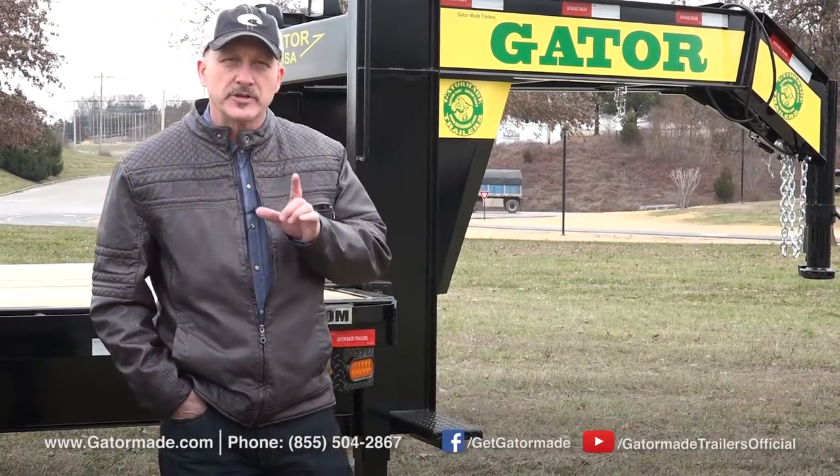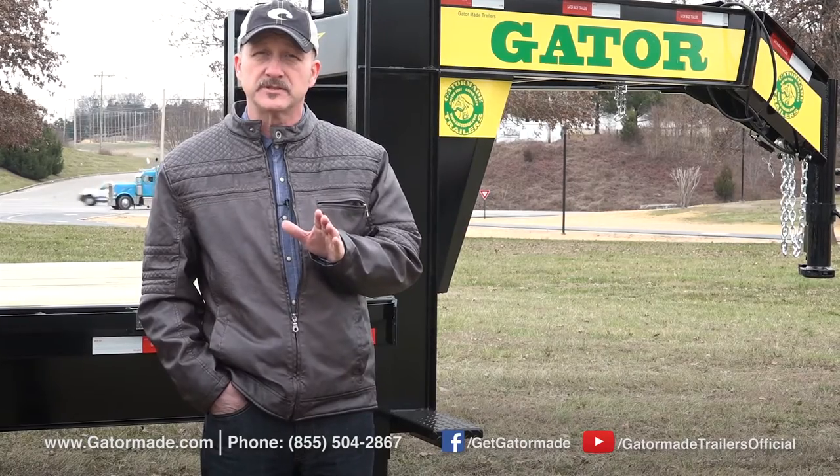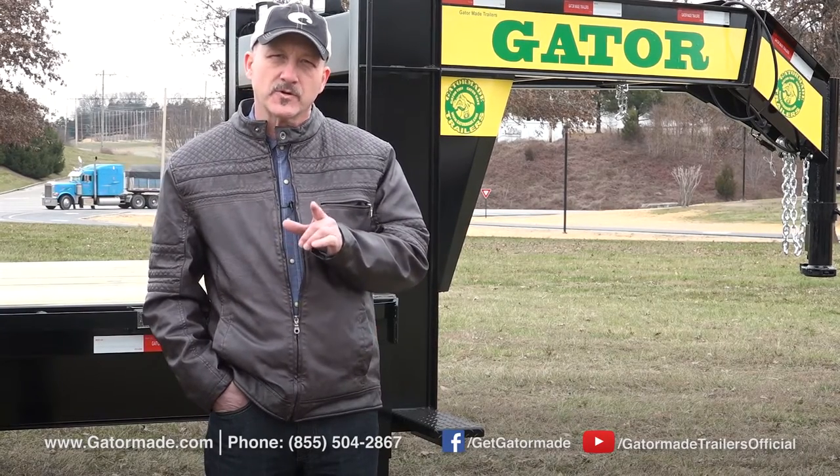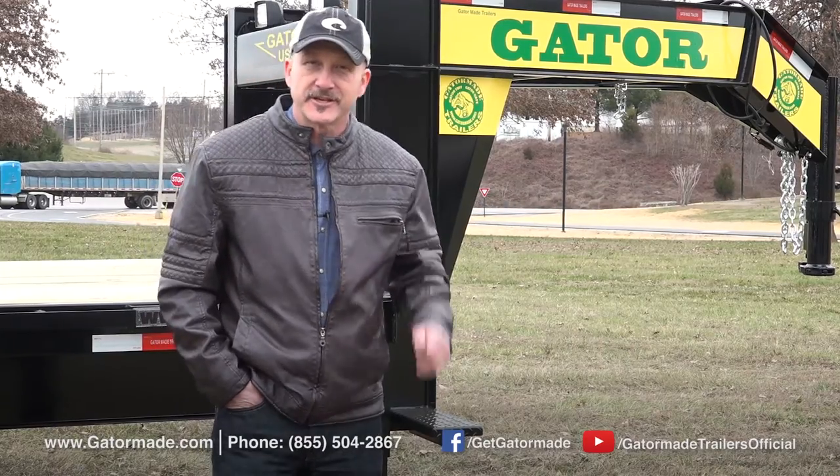If you're looking for a trailer that will be your ultimate workhorse, a trailer that will provide maximum return on your investment, then the GatorMade Workhorse 20 Plus 5 Gooseneck will be at the top of your list. Let's check out some details.